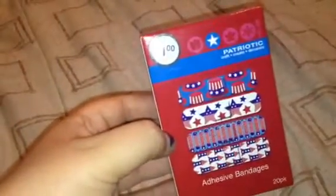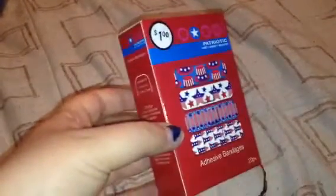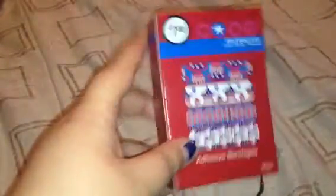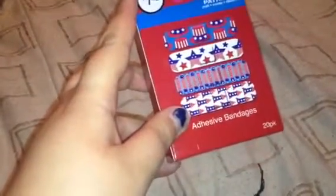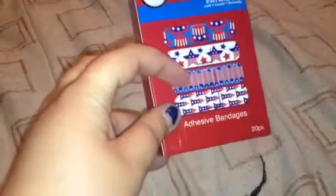I also got these patriotic adhesive bandages. I thought these would be cute to stick in the back of a pocket letter to give away as a goodie. I got a box of these and they were only a dollar — you get 20 in them and they're really cute.